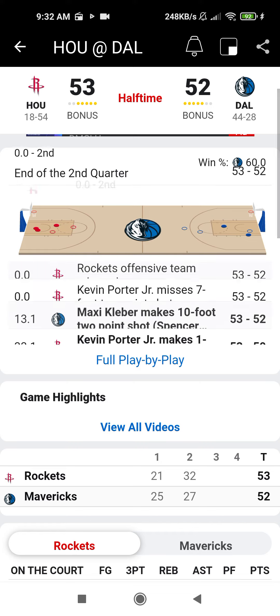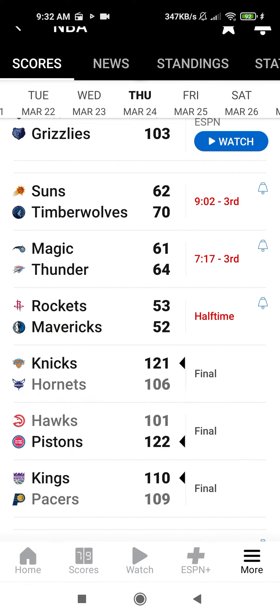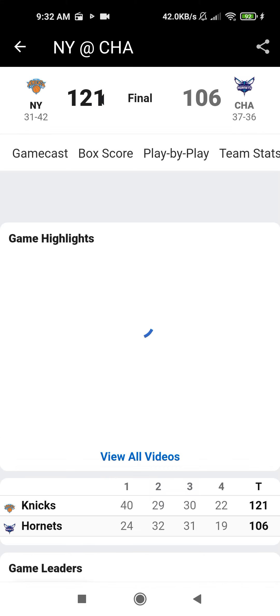Knicks with the steal, quickly the other way, and a left-handed slam for Obi Toppin. I liked that Toppin got that dunk — no doubt about it. That also helps the field goal percentage.